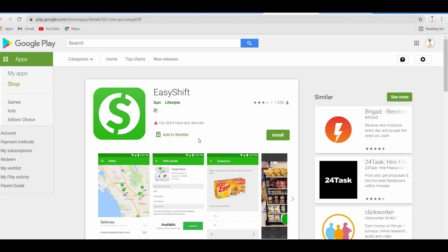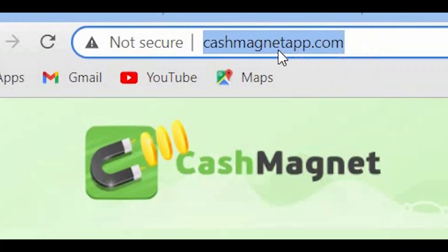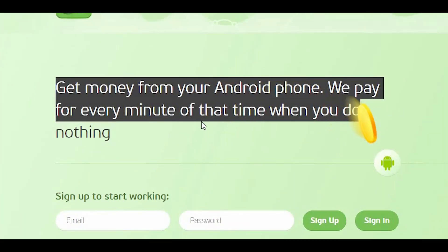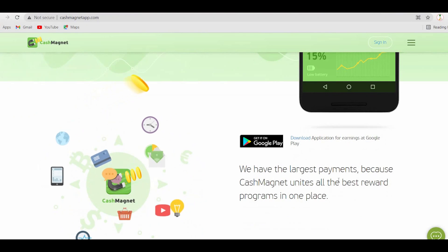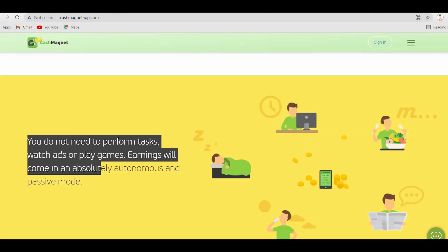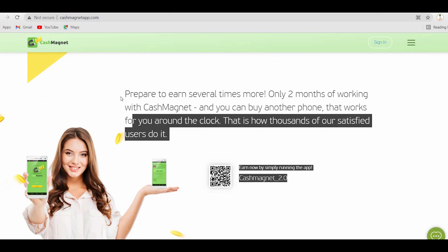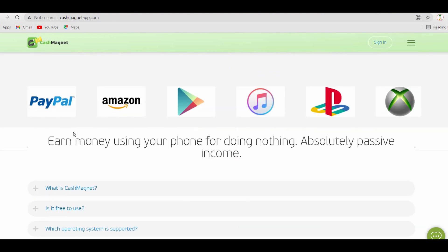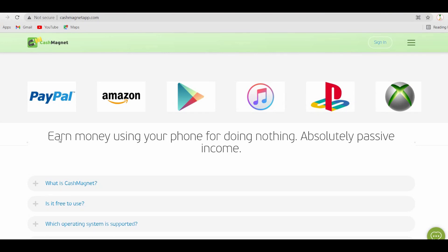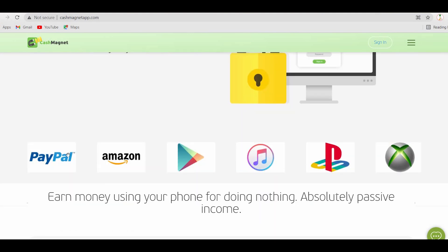The last application, which will pay the most by doing absolutely nothing, is CashMagnetApp.com. Get money from your Android phone — they pay for every minute of your time when you do nothing. Cash Magnet unites all the best reward programs in one place. You don't need to perform tasks, watch ads, or play games. Earnings will come in an absolutely autonomous and passive mode. Only two months of working with Cash Magnet and you can buy another phone that works for you around the clock. It's absolutely safe — they guarantee that your data and personal settings will not be used in any way.